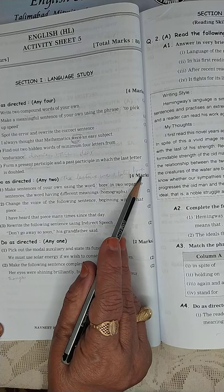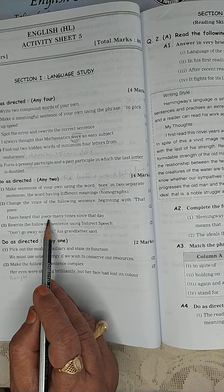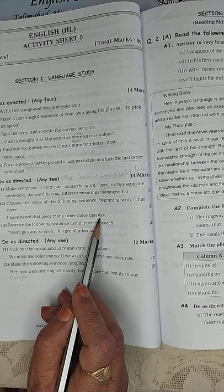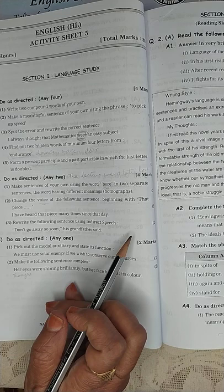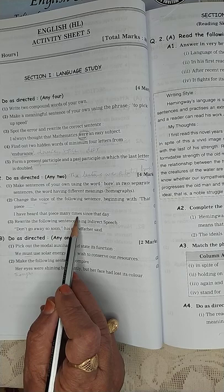Change the voice of the following sentence, beginning with 'that piece': 'I have heard that piece many times since that day.' You have to change the voice beginning with 'that piece.' Answer: 'That piece was heard by me many times since that day.'